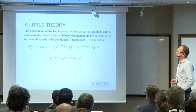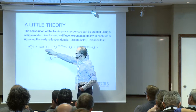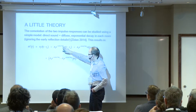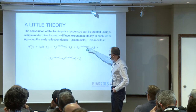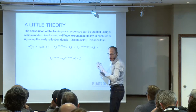A little theory: when we convolve those impulse responses, we get a direct sound, we get one exponential decay with the reverberation time in room one, another one with the reverberation time in room two, and then the non-exponential part, which can be written as a difference between those two.